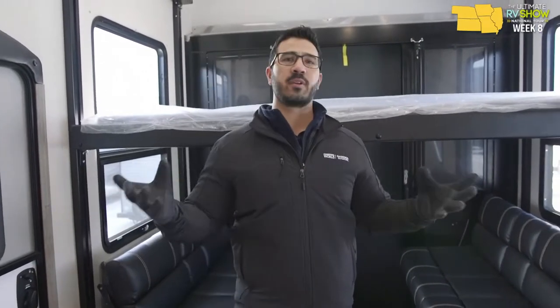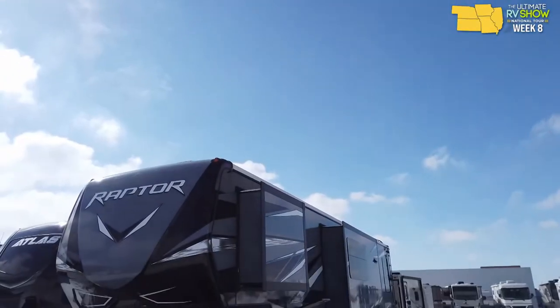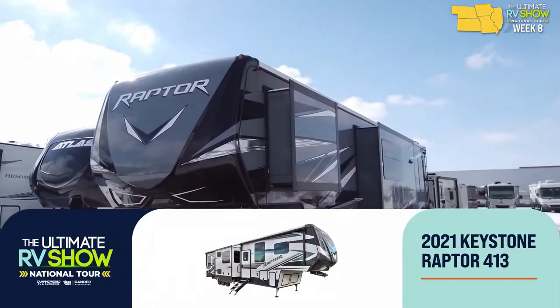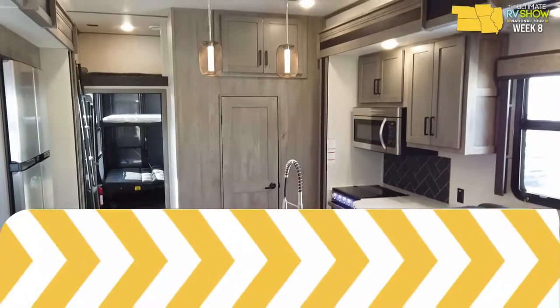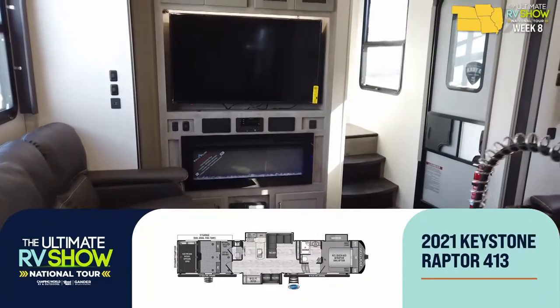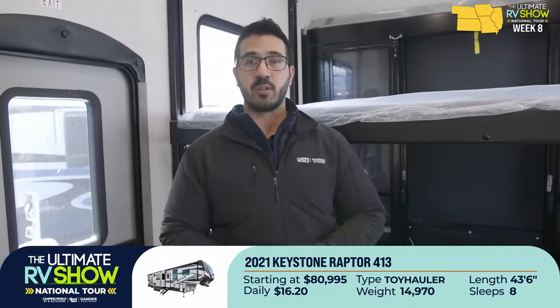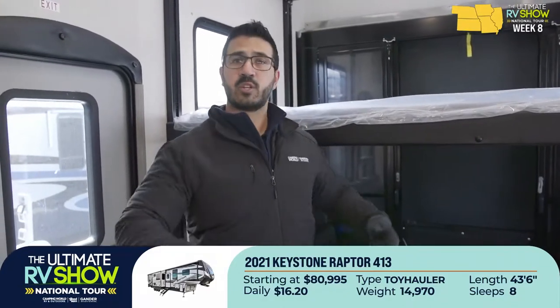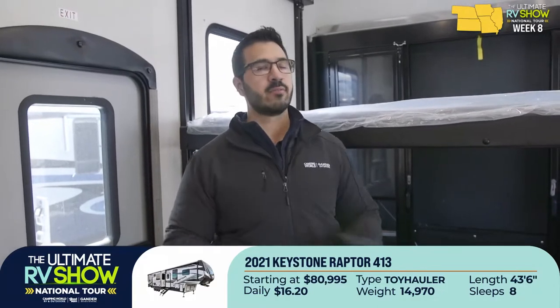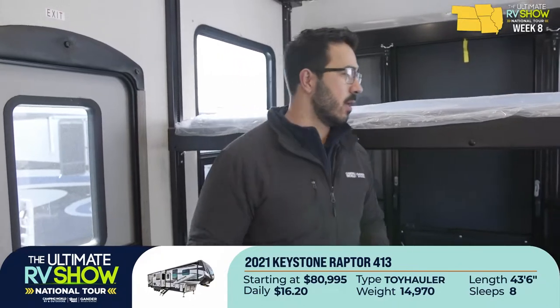Let's talk about toy haulers with big garages. You can't talk about toy haulers without mentioning one of the most premier brands in the industry — the Keystone Raptor. This is the Raptor 413, a beautiful floor plan with a 13-foot garage. If you've been looking at toy haulers, 13 foot is right at that cutoff for fitting a side-by-side. I always recommend taking the dimensions of the unit you're looking at, but 13 foot is generally where you should be just fine.